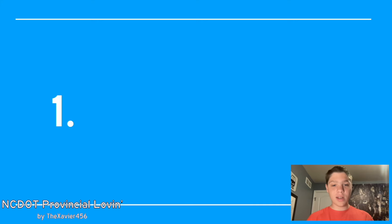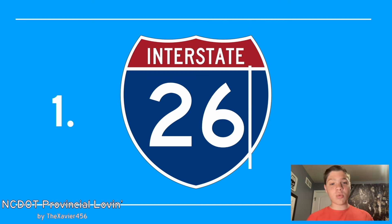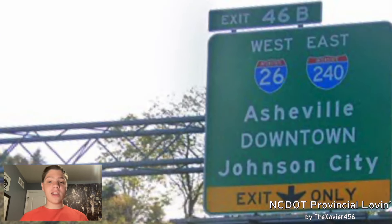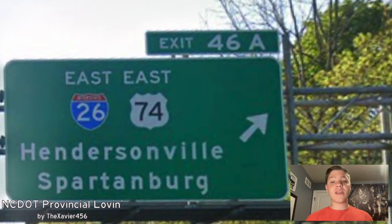Number one in North Carolina is I-26. I-26 is in the west of the state, and they seem to do a really good job with it. Here in Asheville at the I-40 and I-26 interchange, we can see west I-26 and east 240 are signed for Asheville downtown and Johnson City. Johnson City is the main draw from here for I-26, and that is a good choice. We can also see that east 26 and east 74 are signed for Hendersonville — that is a secondary, but it's agreeable.